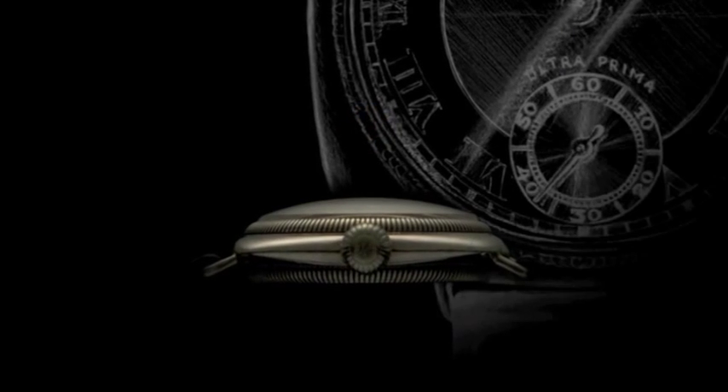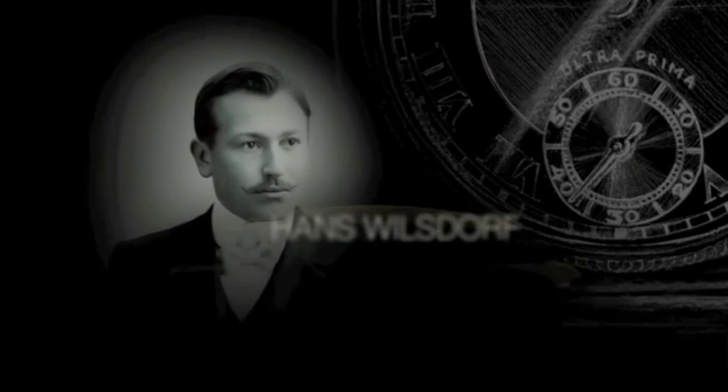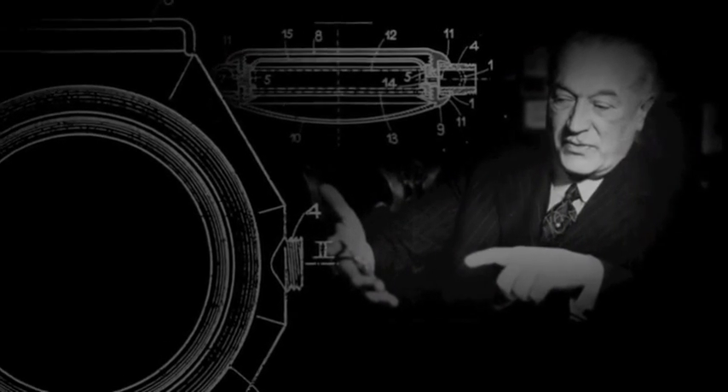The precision of a watch is a function of its movement. For Rolex and for Hans Wilsdorf, to guarantee the precision of a timepiece, the pressing question was how to protect the movement itself from the elements — not only water, but also tiny particles of dust.